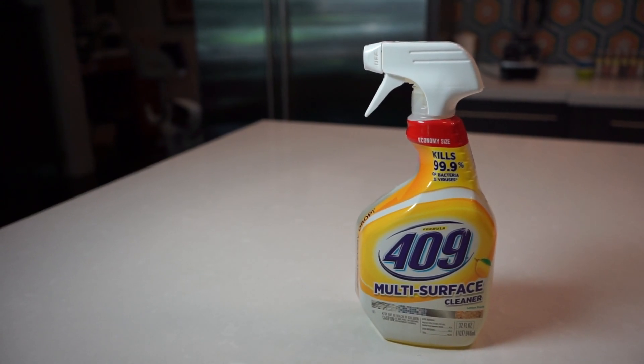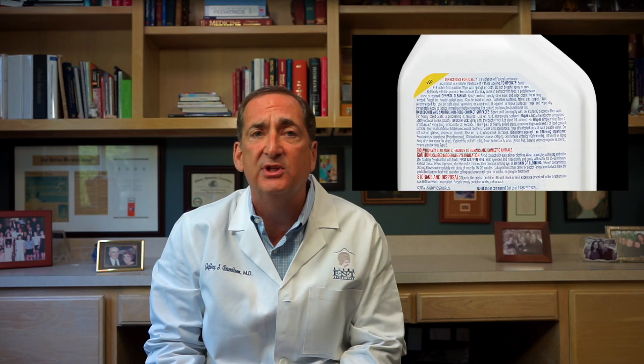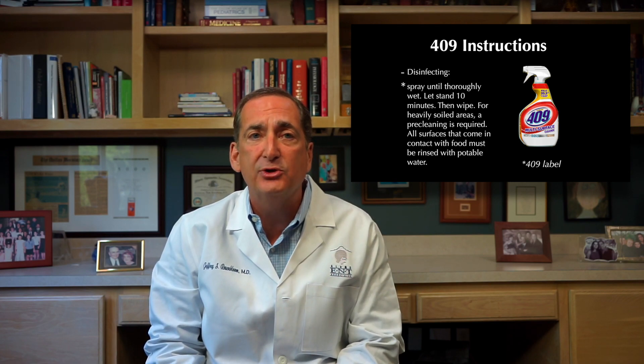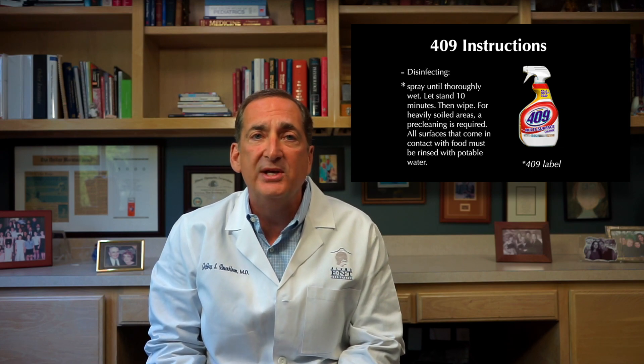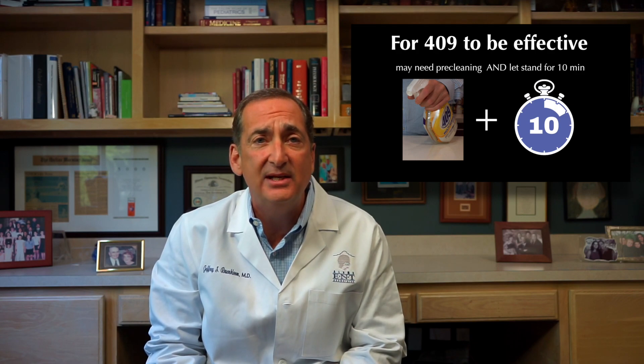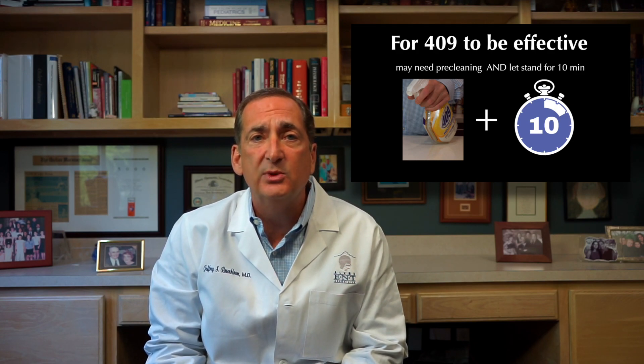Another seemingly powerful cleaner that I use in my home, 409, has misleading branding. The self-dubbed workhorse cleaner that cuts through grease and can clean almost anything has instructions on the back that were so small I had to use my iPhone to take a picture of the label and enlarge it. Further inspection reveals the label reads: to disinfect, spray until thoroughly wet, let stand ten minutes, then wipe. For heavily soiled areas, a pre-cleaning is required. All surfaces that come in contact with food must be rinsed with potable water. This workhorse cleaner may possibly need pre-cleaning before usage, and it must also stand for ten minutes — two actions I know I have never done when cleaning my own home, and I assume many of you are in the same boat.